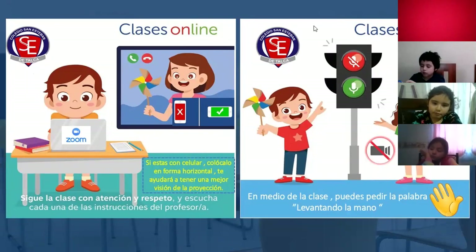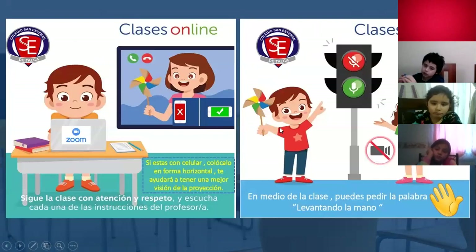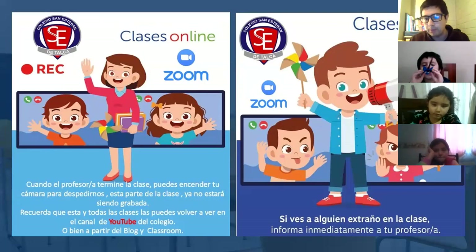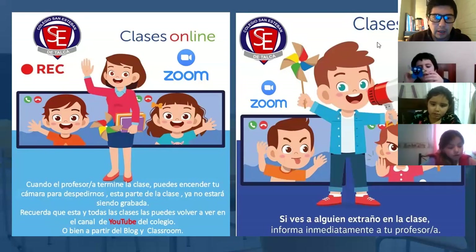Esperan un segundito para configurar algo importante en el computador. En medio de la clase puedes pedir la palabra marcando la opción levantar la mano, y cuando ya participaron, también tienen que marcar la opción bajar la mano para que su mano no se mantenga levantada durante toda la clase. Así permitimos también a que los demás compañeros puedan participar. Cuando termine la clase vamos a poder encender la cámara para despedirnos, y esta parte no va a estar siendo grabada. Recuerda siempre que estas clases después se cargan en el canal de YouTube. Y si ven a alguien extraño en la clase, informar inmediatamente a través del chat al profesor.